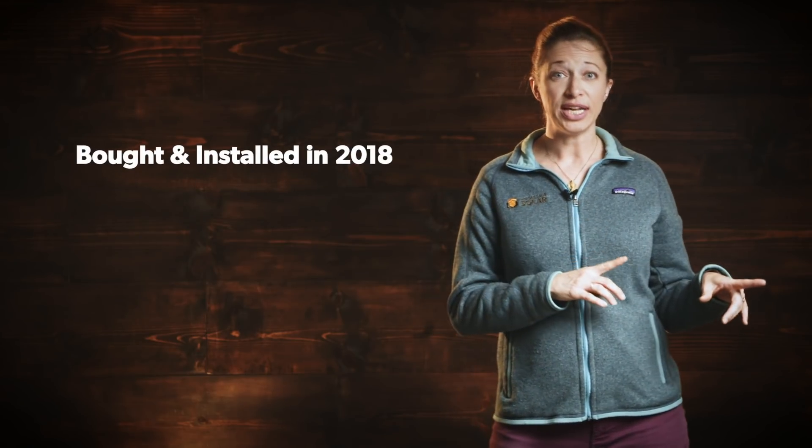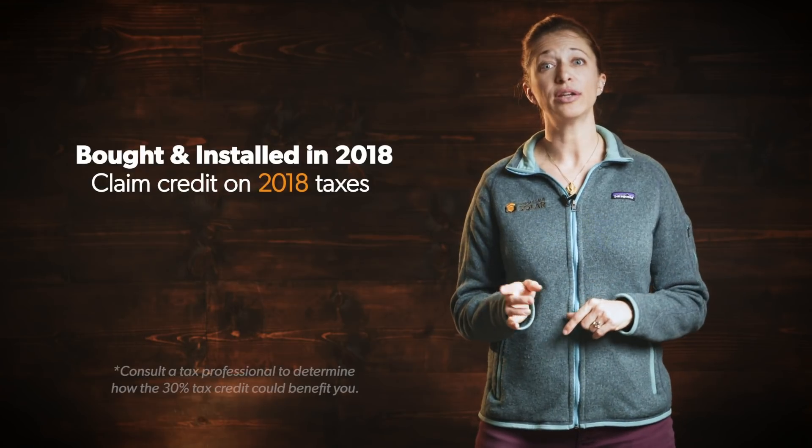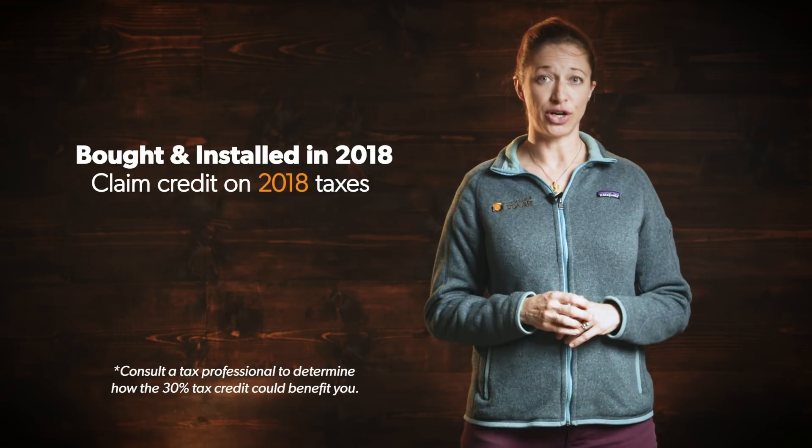The last major question is when can you claim your credit? All that matters is the year that you install your system. So if you bought and installed your system in 2018, you get to claim your credit on your 2018 tax return.